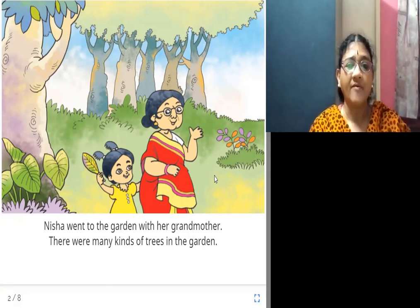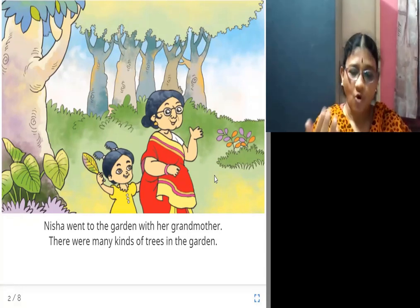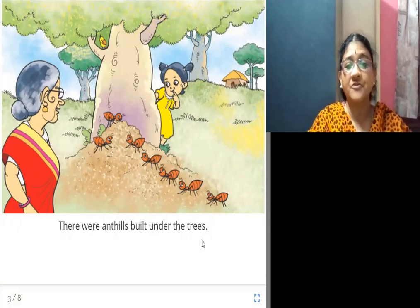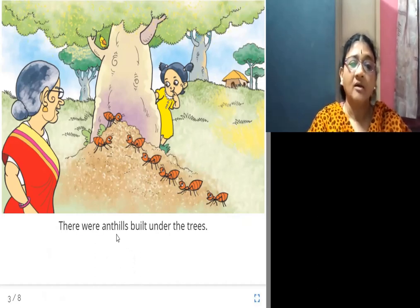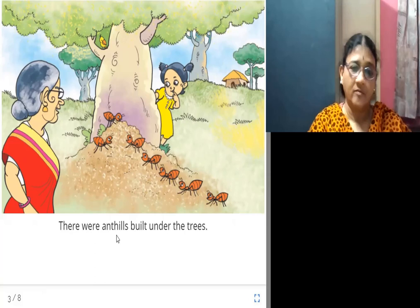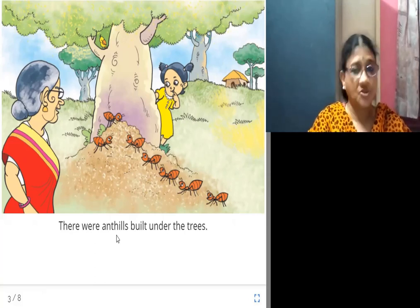For example, there were banyan tree, mango tree, neem tree, coconut tree, etc. There were ant hills built under the trees. Ant hills meaning a nest built by the ants in the shape of a mound — they dig the sand and build the ant hill under the trees.